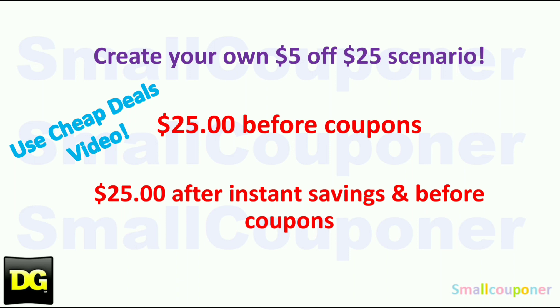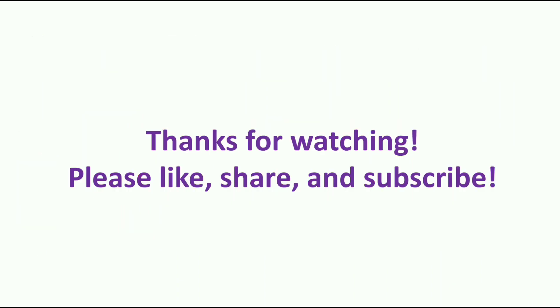You can create your own 5 for $25 — use that Cheap Deals video if you coupon at Dollar General every week. If you are not doing anything complicated, you only need $25 before coupons. If you are doing something complicated like instant savings or store promos, make sure it's $25 after any instant savings and store promos, but before coupons. And that is it from me — thanks for watching. Bye!